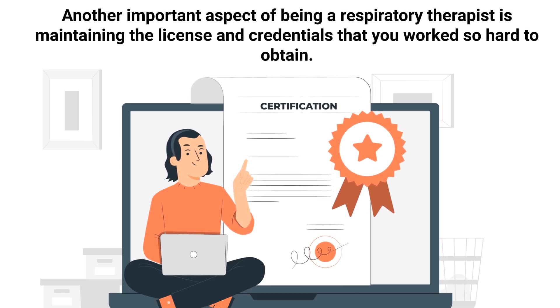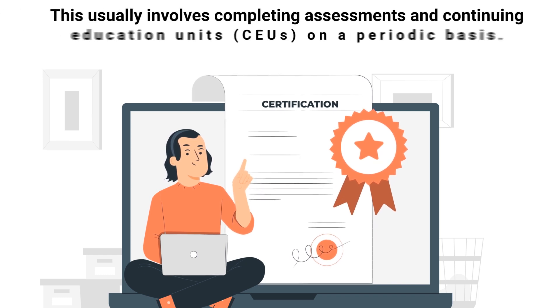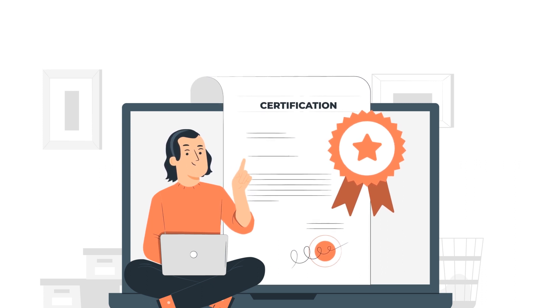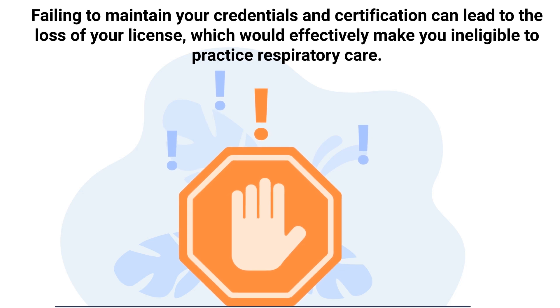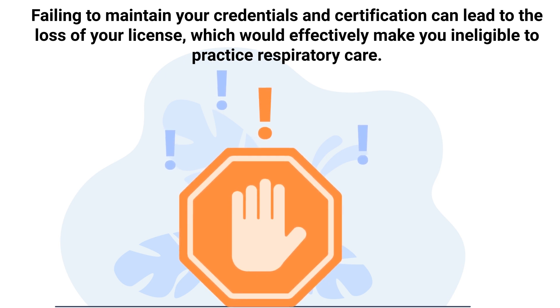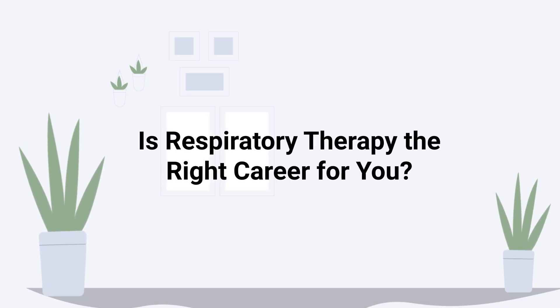Step thirteen is to maintain your certification. An important aspect of being a respiratory therapist is maintaining the license and credentials that you worked so hard to obtain. This usually involves completing assessments and continuing education units, or CEUs, on a periodic basis. The steps for doing this may vary by state and credential, so it's important to stay up to date with the latest requirements. Failing to maintain your credentials can lead to the loss of your license, making you ineligible to practice respiratory care.